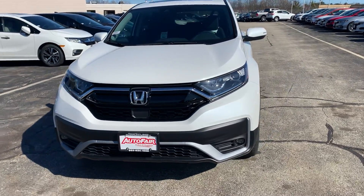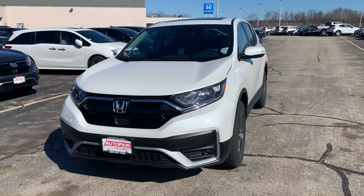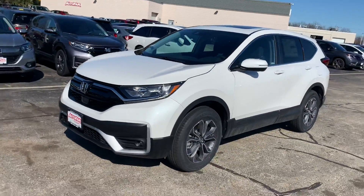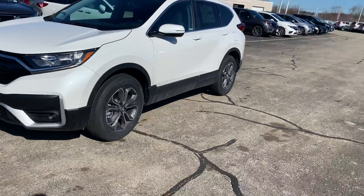Hey, what's going on Rosemarie? This is Adam over at Auto for Honda in Manchester, New Hampshire. Just want to take a second here and thank you for reaching out to us and giving us the opportunity to help you get in a vehicle that you were looking for.